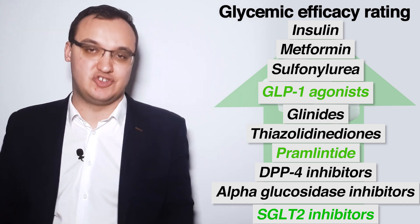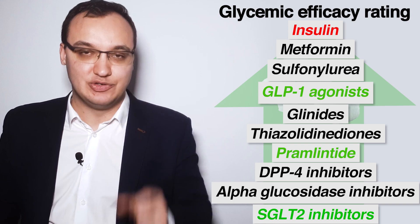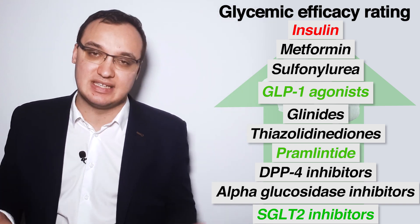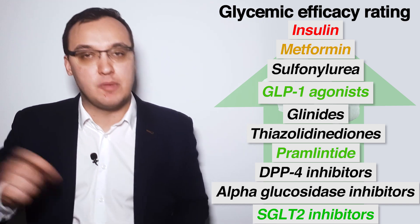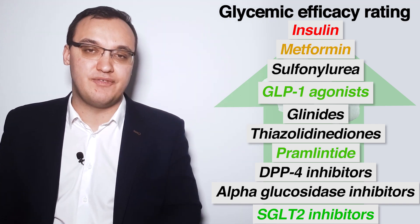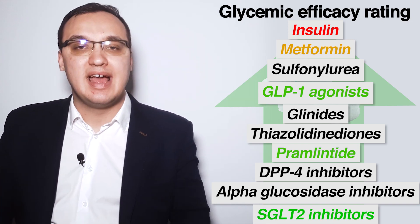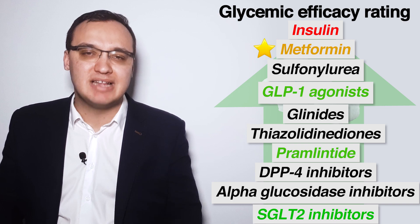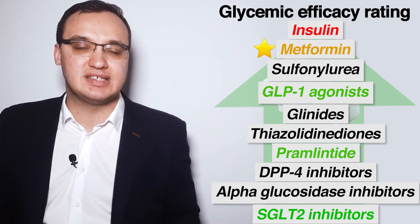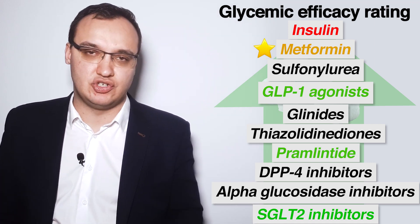What about the medication with the best glycemic efficacy? That is insulin. However, insulin causes weight gain, which is a disadvantage. Metformin, on the other hand, has the second highest glycemic efficacy and is weight neutral. Therefore, one can say that metformin is among the best medications, since it combines very high glycemic efficacy with no change in the patient's weight.